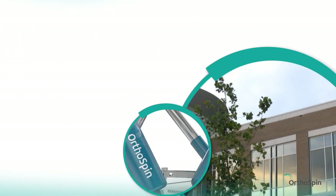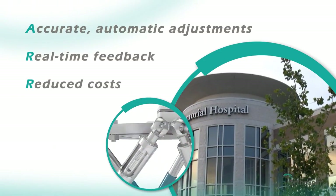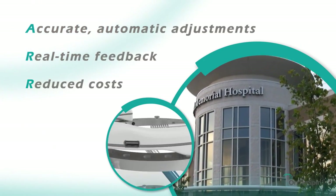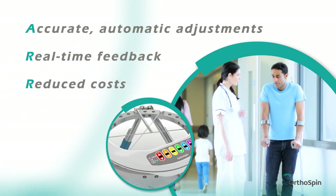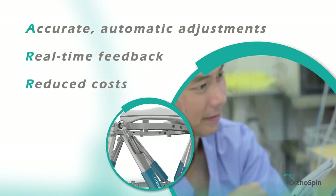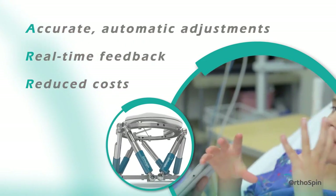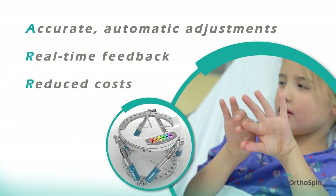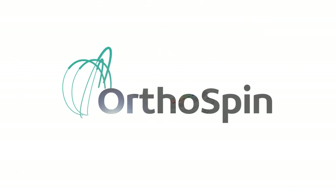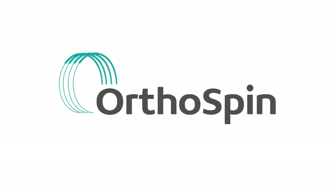Accurate adjustments, real-time feedback, and reduced costs are just a few of OrthoSpin's benefits for patients, doctors, and hospitals. The system is compatible with existing external fixation frames and can be customized to meet specific requirements. OrthoSpin — a smart turn in orthopedic fixation.